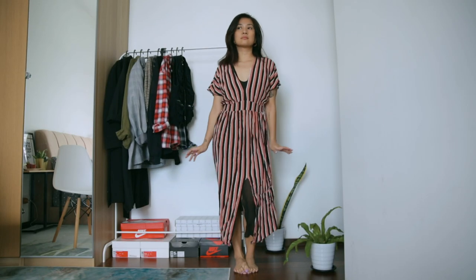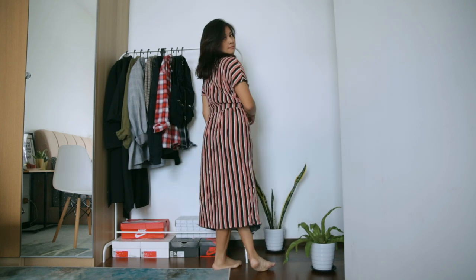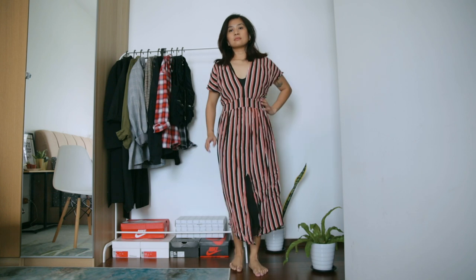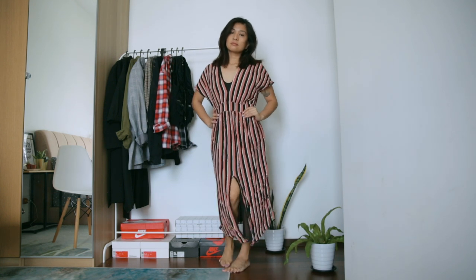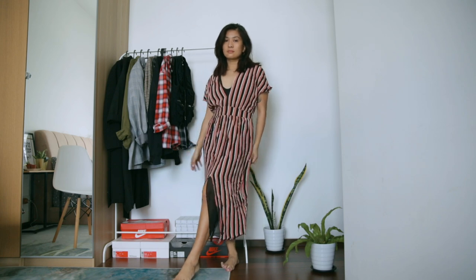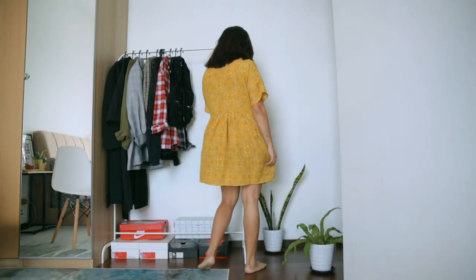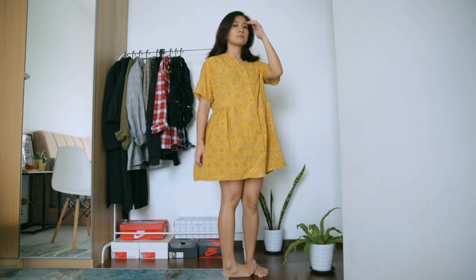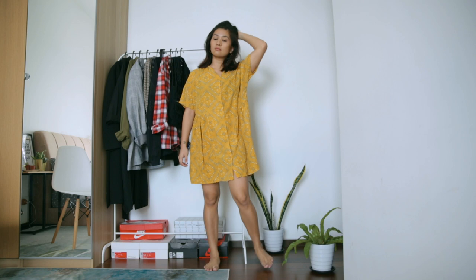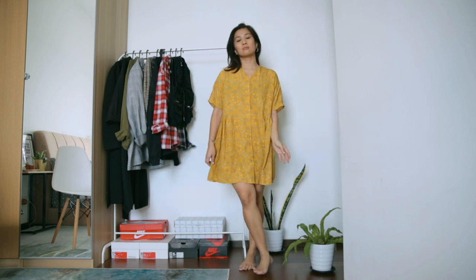This Zara dress I've worn so often, especially in my travels. We've made so many memories together, but it's already super worn out, so I'm okay to let it go — it's about time. Now this dress is one of my recent acquisitions from my last Zalora haul. I'm not ready to let it go because it's my current go-to when I'm lazy to think about what to wear but still want to look cute. It's also super airy, perfect for the local weather, so keeping this one.